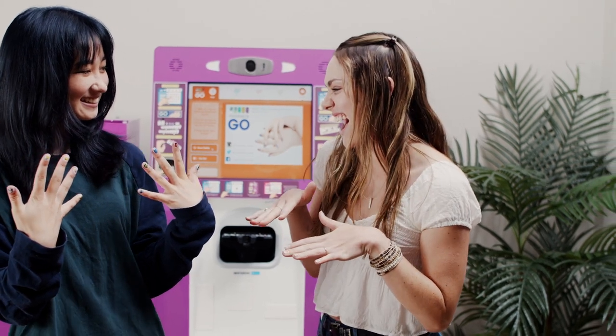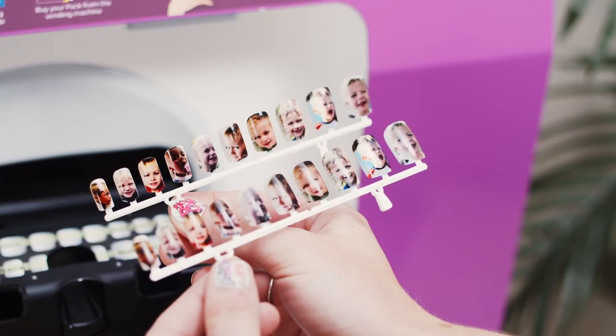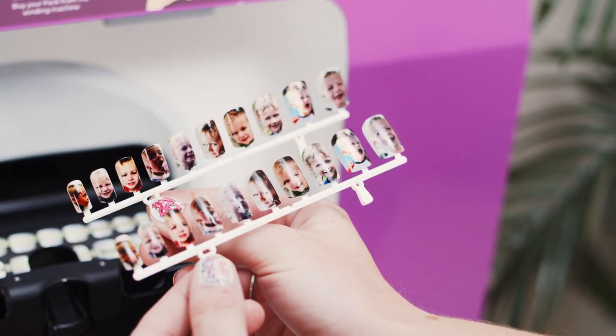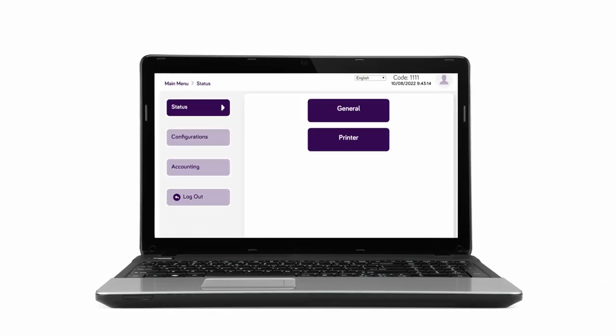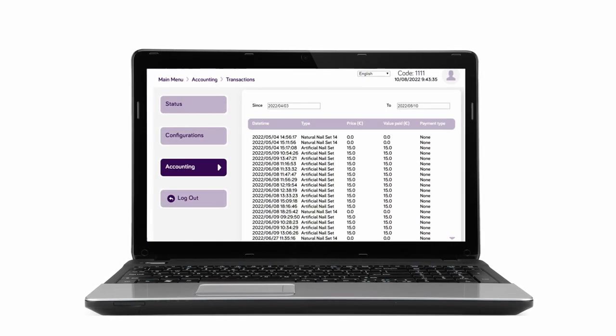The kiosk also prints onto a full set of 20 artificial nails, which are perfect for later use or even as a gift. Owners can access the back-office software at the kiosk or remotely, which allows them to check ink levels, sales, and transactions.